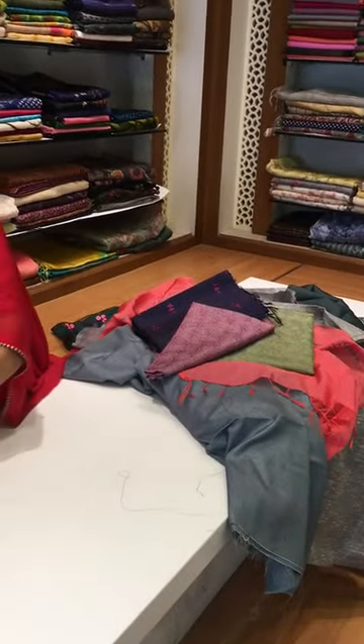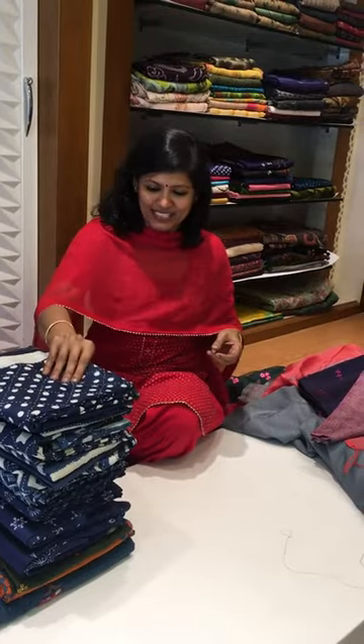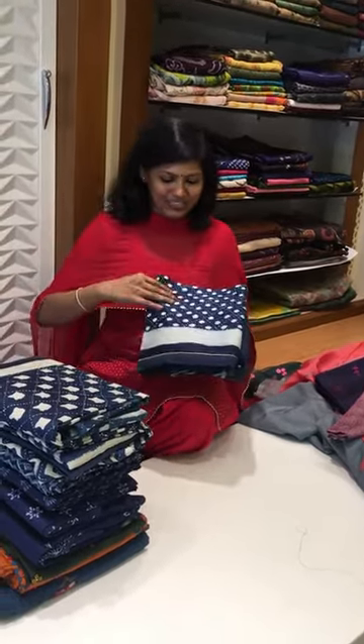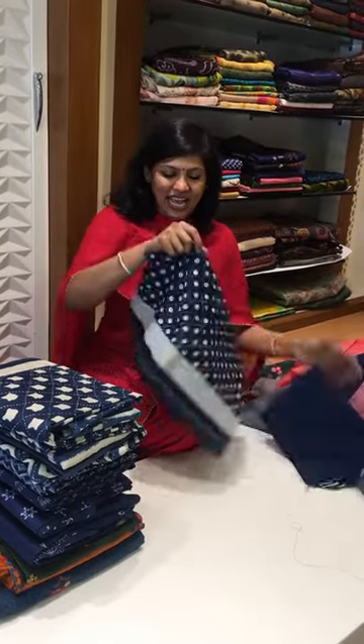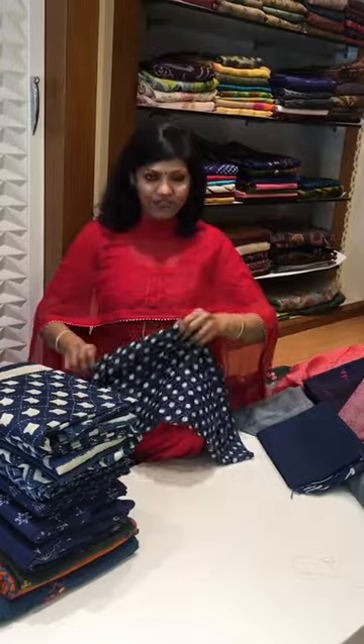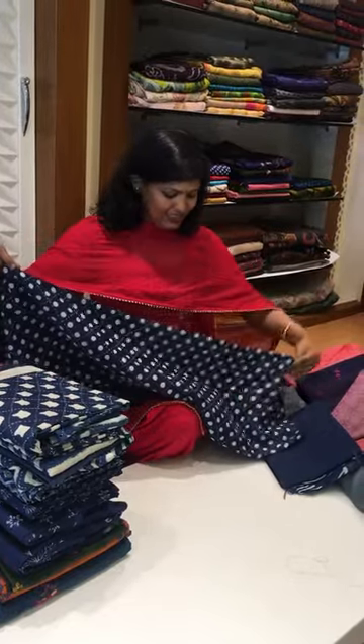For these indigos with a beautiful chanderi concept — best for our Indian climatic condition — I'll open one to show. I've got pretty good hand-block-printed chandiris in different hand-block styles. Let me just open this and show you guys.